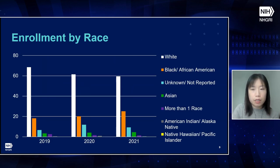Race distribution is shown using census-designated race categories, which include White, Black or African-American, Unknown or Not Reported, Asian, More Than One Race, American Indian or Alaska Native, and Native Hawaiian Pacific Islander. Researchers ask participants to self-identify both their ethnicity and race, with the option to select more than one racial category. In this reporting period, there was a steady increase in Black and African-American participant enrollment, due to continued efforts by NHGRI to increase diversity through programs such as the Human Heredity and Health in Africa Program (H3Africa), the Clinical Sequencing Evidence Generating Research Program (CSER), and the Implementing Genomics in Practice Consortium (IGNITE).